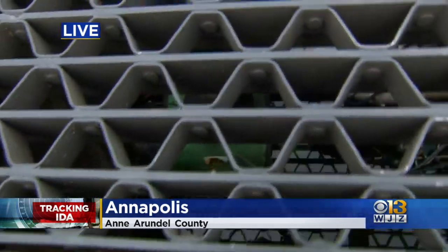We're here at City Dock in Annapolis, Denise. We know this area is prone to flooding, so I want to show you some of the things the city has done to prepare.